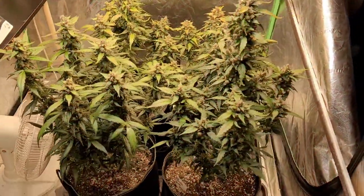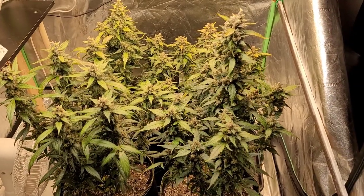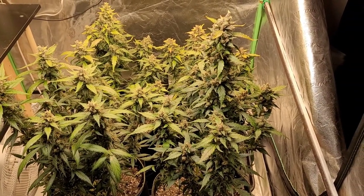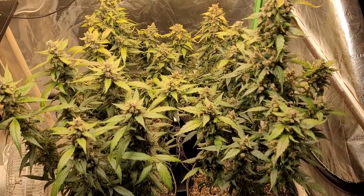Hey, what's up everybody, welcome to the channel, welcome to my garden. It's the Friendly Grower. This is my week nine — well, week ten — video nine update on the Purple Rain Gorilla Glue autoflower grow.